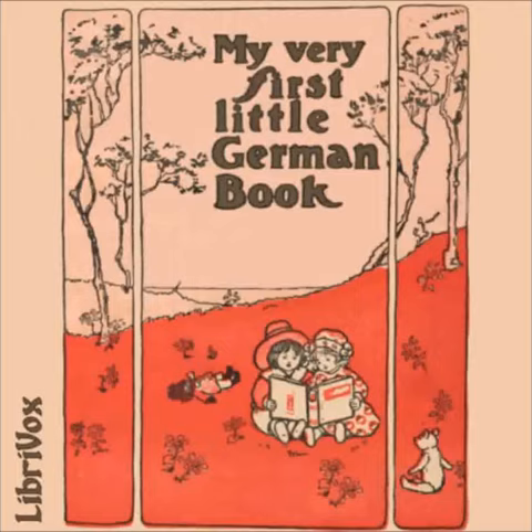Fünfzehnte Übung — Die Straßen — The Streets. Heute Morgen hat mich das Kindermädchen auf die Straße geführt. My nurse took me this morning into the streets. Es war die ganze Zeit über sehr laut draußen. There was a great noise all the time. Ich habe Karrenwagen und Troschken gesehen. I saw carts, carriages and cabs. Die Schaufenster sind so hübsch. The shops are very pretty. Aber die Spielwarenhandlung ist das schönste von allen. But the toy shop, that is the best of all. Und das Kindermädchen kaufte mir eine der schönsten Puppen, die man finden konnte. And my nurse bought me one of the most beautiful dolls to be found.